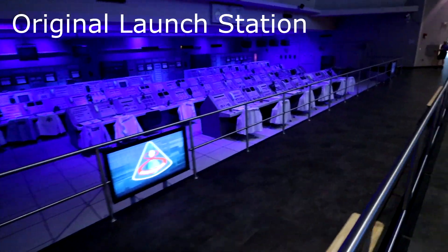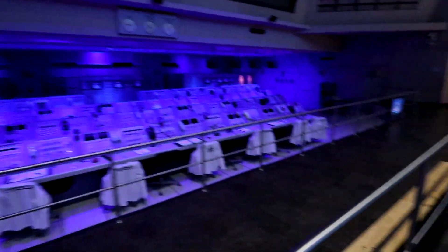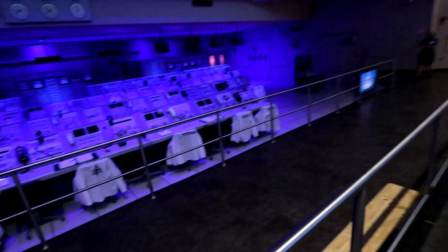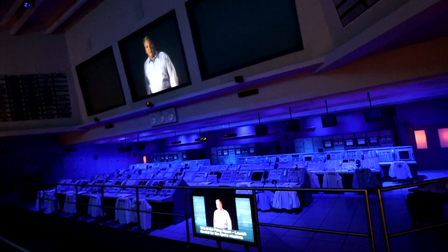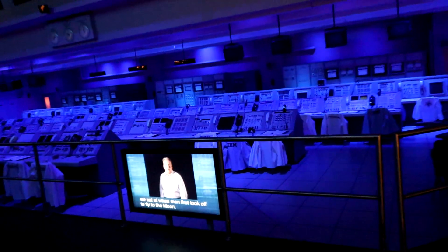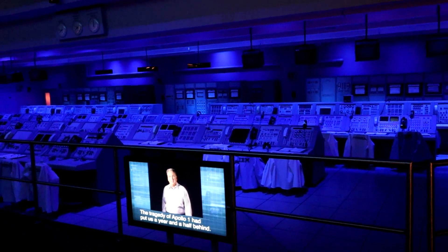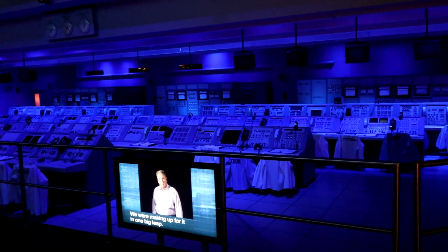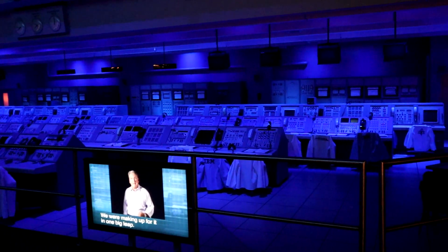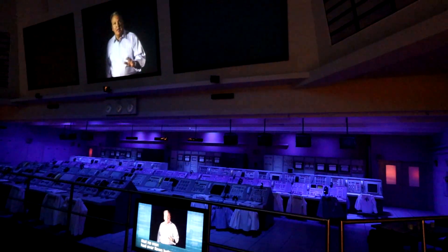Please watch your step and use the handrail on the stairs, and you will be moving forward to make room for guests behind you. This is launch control — and this is not a mock-up. These are the very consoles we sat at when men first took off to fly to the moon. The tragedy of Apollo 1 had put us a year and a half behind. We were making up for it in one big leap, and we were doing it with a rocket that no man had ever flown before.